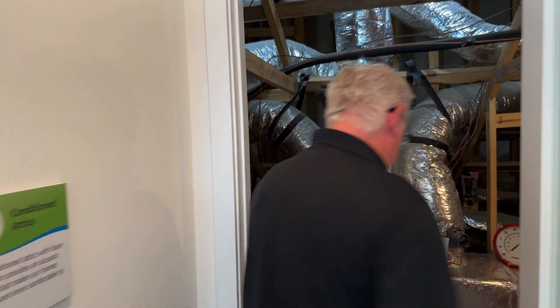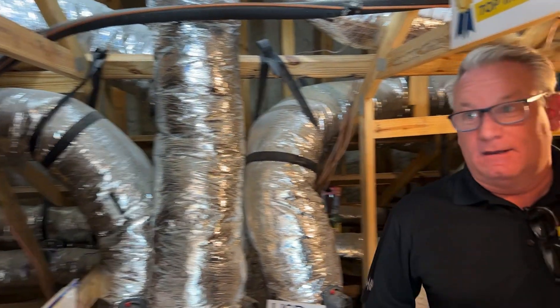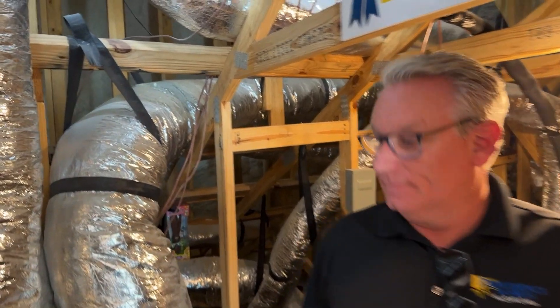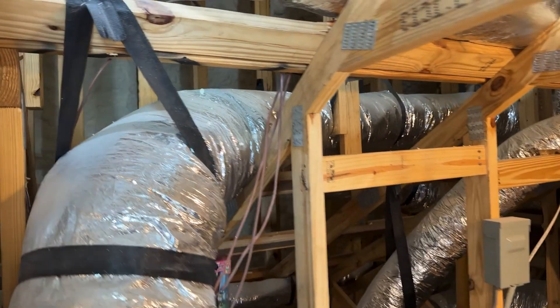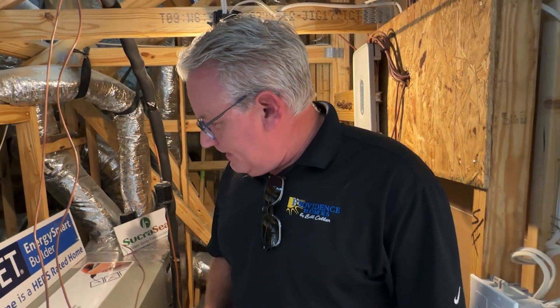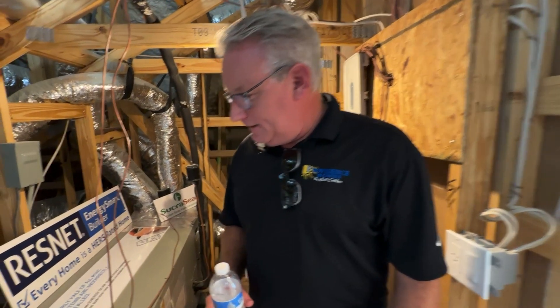So as we come in here — it is hot out today, it is probably 110 heat index — and I'm standing in this attic and I'm fairly comfortable. I think we're coming in at about 76 to 78 degrees in here.